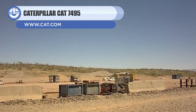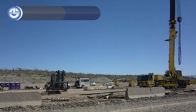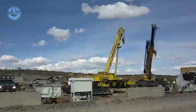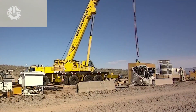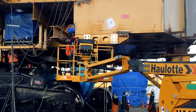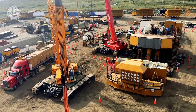First up, we have the Cat 7495. This giant machine is one of the world's largest mining shovels, weighing more than 1,370 tons. It took 8 welders, 8 electricians, a planer, and a safety advisor to assemble this machine. Generally, 3 to 4 months are required to assemble or disassemble such a large machine.